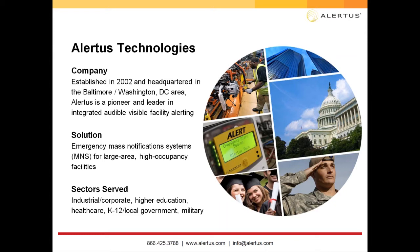Our solution covers indoor and outdoor facility-based notification, and the sectors we serve include corporate, higher education, healthcare, local government, K-12, military, and more. If you're interested in the Alertus solutions and would like some references, get connected with us and we'll get you in touch with the right people.